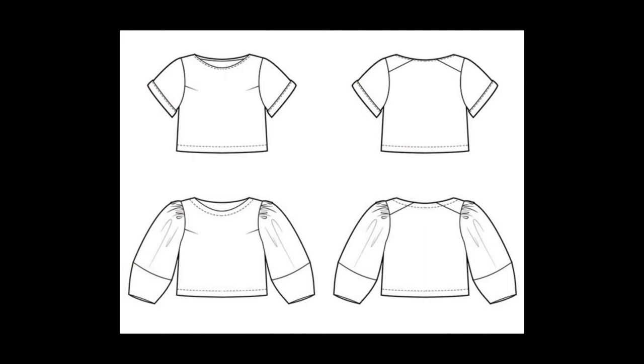I decided not to go with the shift versions because loose boxy-style dresses don't suit me. I'm focusing on View A and View B, and I've also invented my own view which I'll show you later. The pattern mentions a range of fabrics: linen, chambray, and cotton for a more structured look, or tencel and rayon for a flowy look. I didn't choose any of those — I chose satin charmeuse, chiffon, and satin-backed crepe.